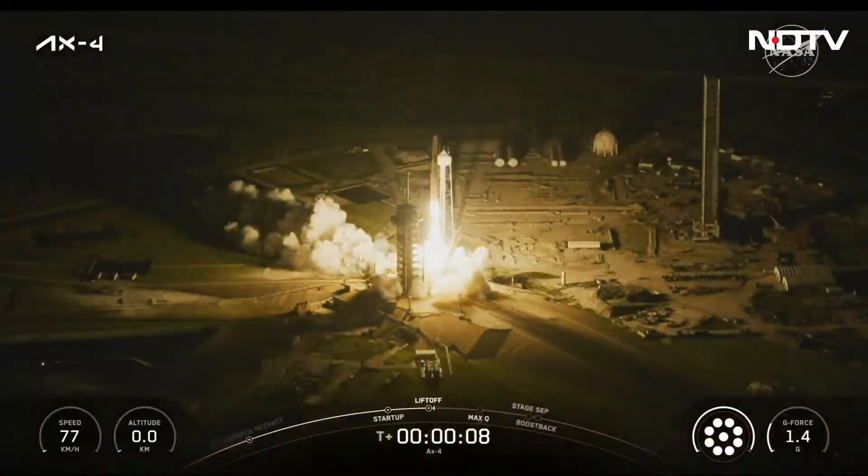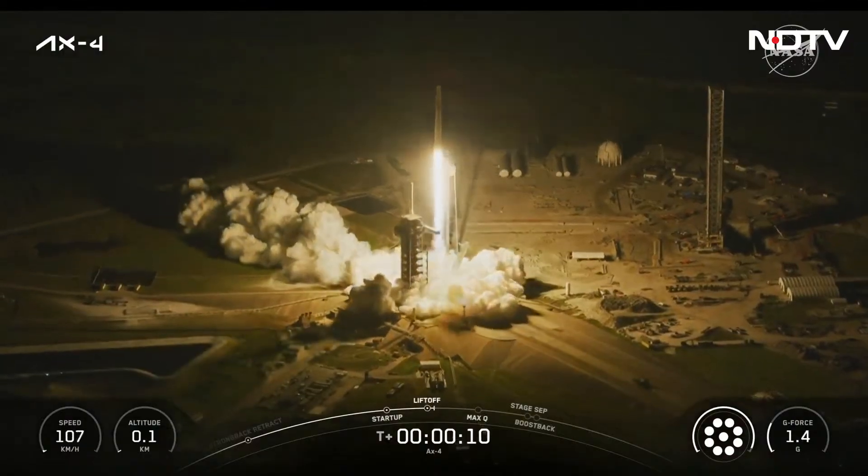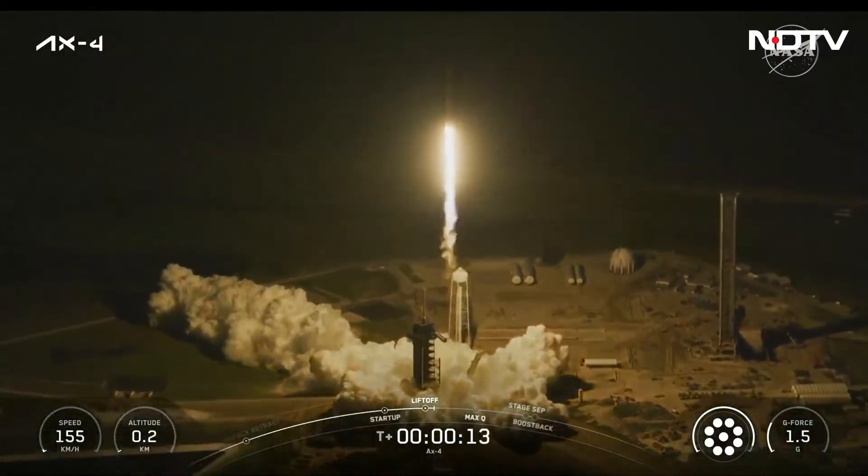For three nations, a new chapter in space takes flight. Godspeed AX-4.